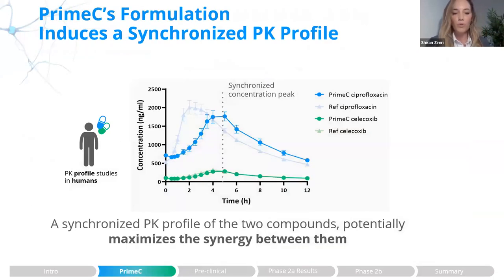The new Prime-C formulation was shown to have a synergistic concentration peak of both components relative to each compound alone, as demonstrated in a PK study we performed with healthy volunteers. This critical development aimed to maximize the synergy between these two compounds, and it's important to address going forward.